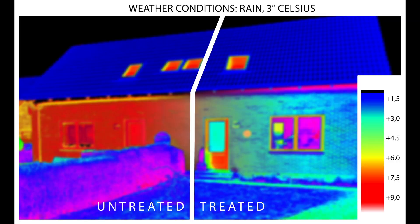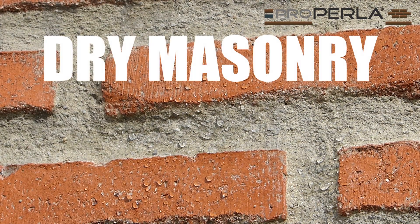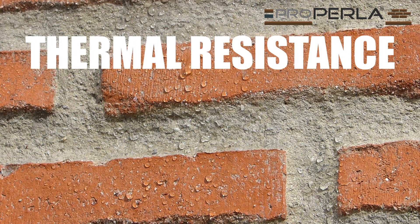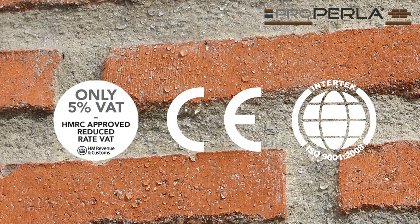Tests have shown that a damp content of 5% in a plain brick wall, for example, can lower the insulation performance by up to 50%, especially where cavity wall insulation has been installed. A dry masonry will improve the thermal resistance, prevent frost damage and reduce the growth of microbial spores.